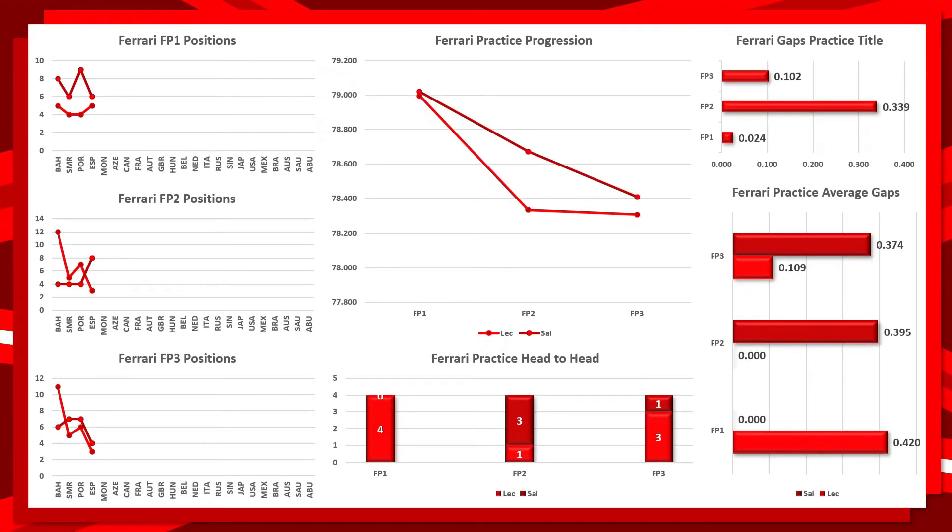Ferrari is dominated by Charles Leclerc but Carlos Sainz is very close — it is not a whitewash like with the Red Bulls. They are very consistent across sessions, with Leclerc having a stranglehold in FP1 and FP3, however FP2 is actually 3-1 in favour of Carlos Sainz. Looking at the gaps chart, all advantages in favour of Leclerc are lower than the season's average, though this is the first time Leclerc has been ahead of Sainz in FP2 so there is no average data for that session yet.